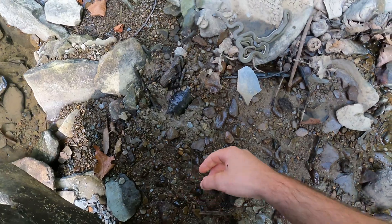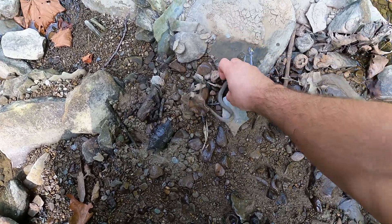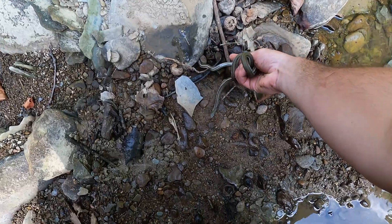This rock had three queen snakes underneath it. These snakes are highly aquatic and feed primarily on crayfish, so they are living large at this creek.